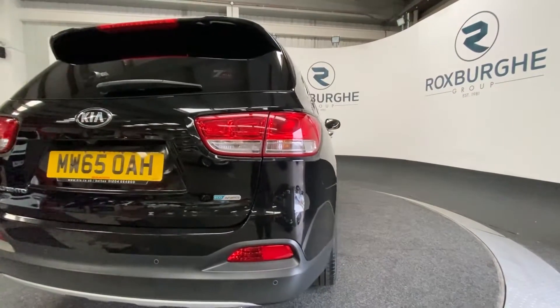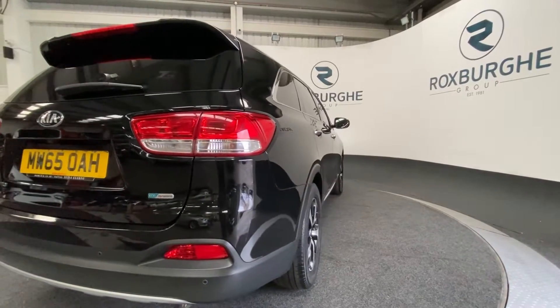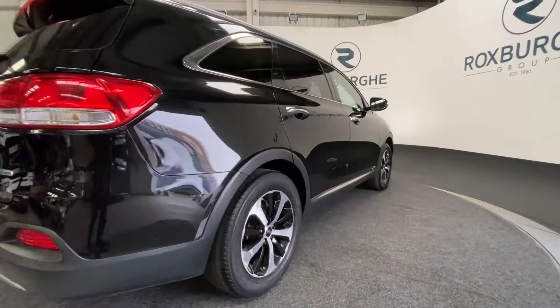Continuing around to the other side of the vehicle, we get another look at those 18 inch alloys and the exterior bodywork.